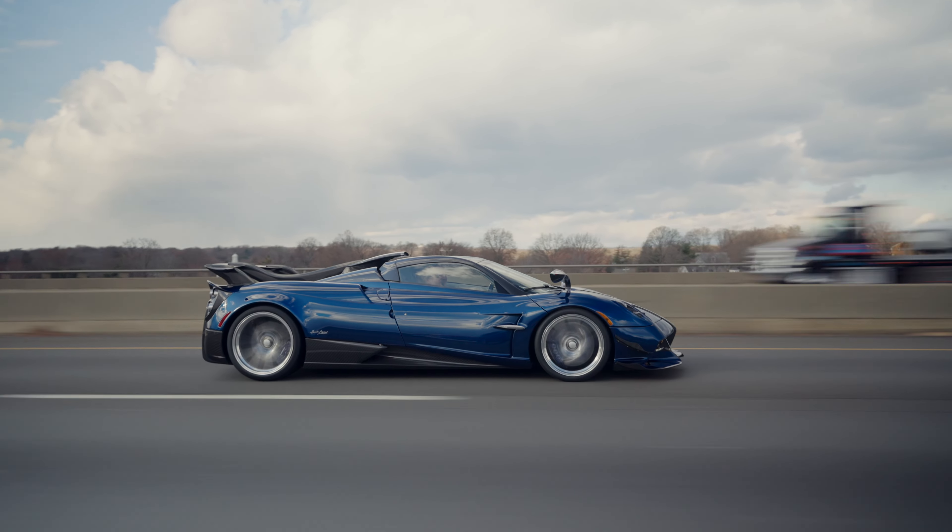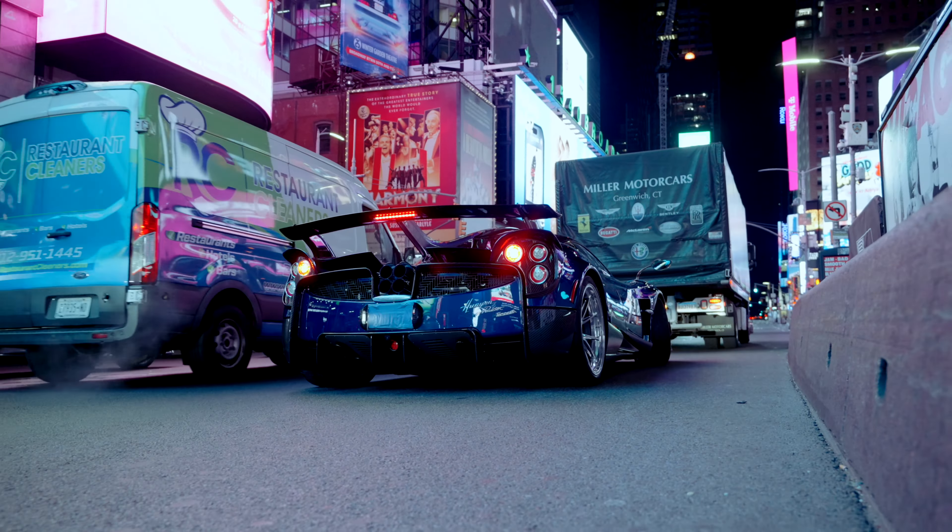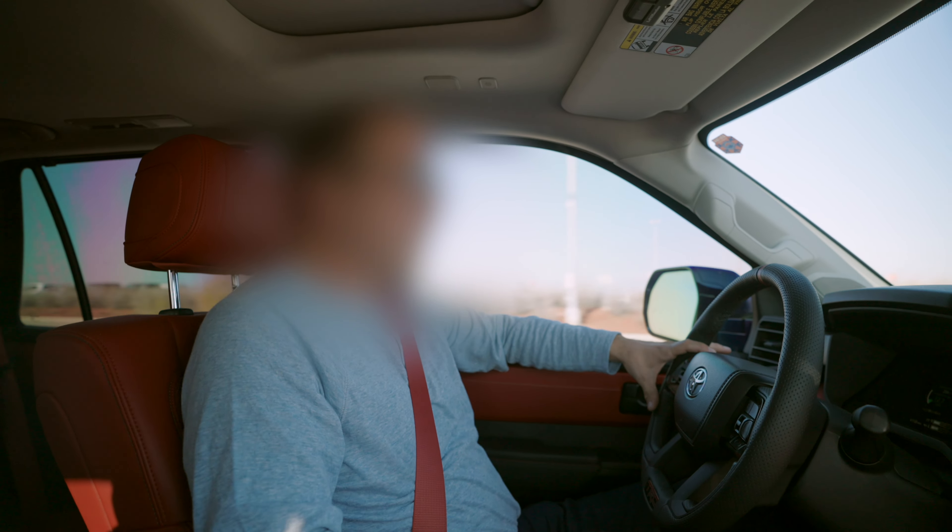This is unbelievable, what they did with this car. It's pretty cold out here, I'm not gonna lie. We're breaking the internet, dude. Let's go. We are headed to New York.